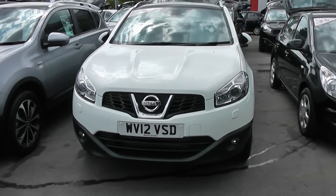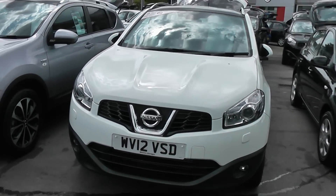Welcome to Wessex Garages. Here we have a 2012 Nissan Qashqai Tecno.